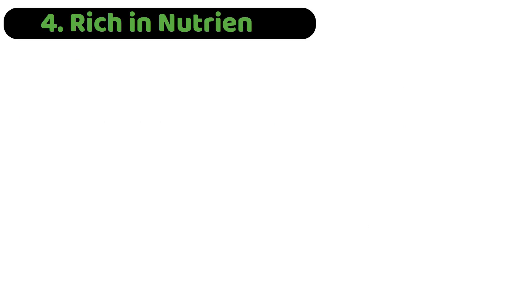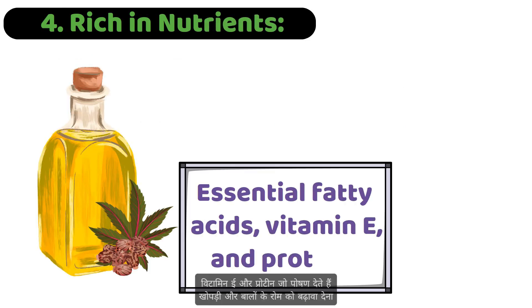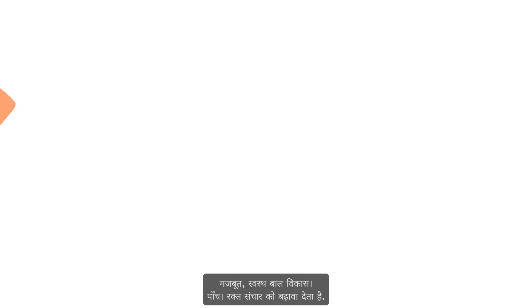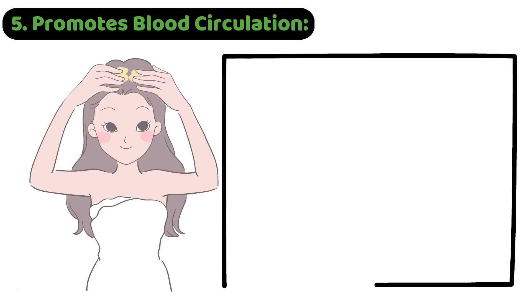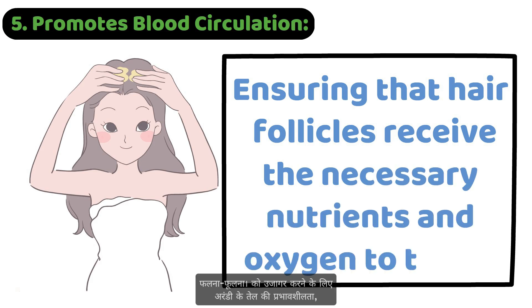Fourth, rich in nutrients: castor oil is packed with essential fatty acids, vitamin E, and proteins that nourish the scalp and hair follicles, promoting stronger, healthier hair growth. Fifth, promotes blood circulation: massaging castor oil into the scalp can improve blood circulation, ensuring that hair follicles receive the necessary nutrients and oxygen to thrive.